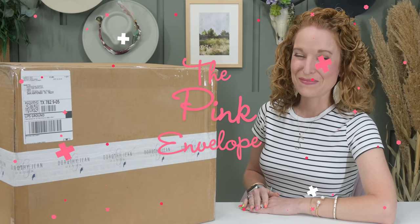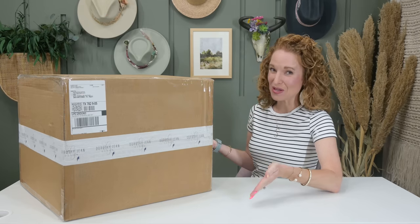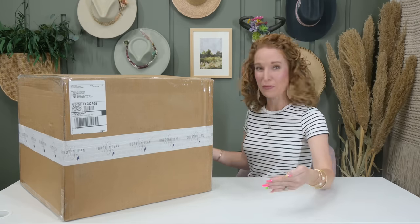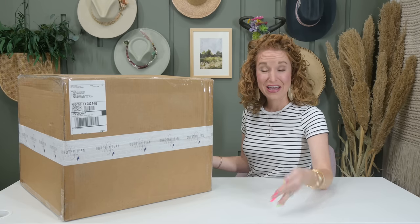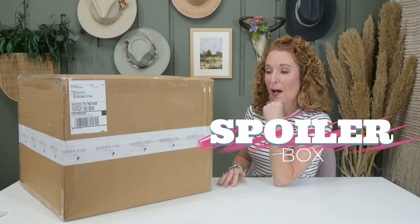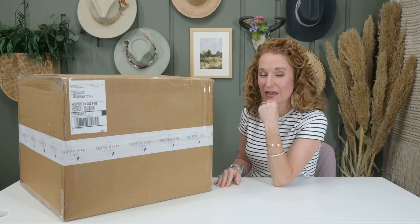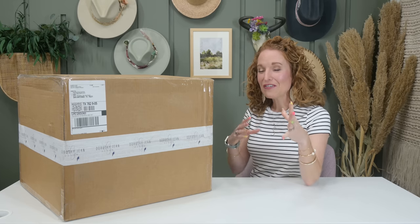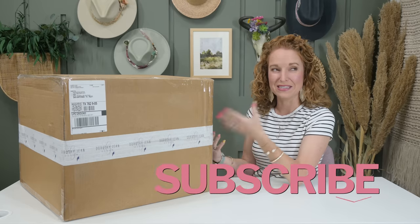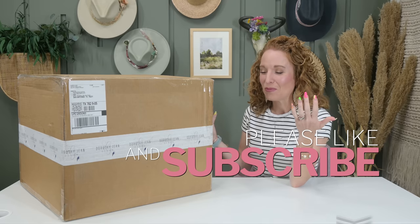Hey y'all, welcome back to the Pink Envelope. We have Dorothy Jean Decor Summer 23, and this is like the perfect cubed box and it's heavy. Full spoilers as to what they're sending in their summer box.